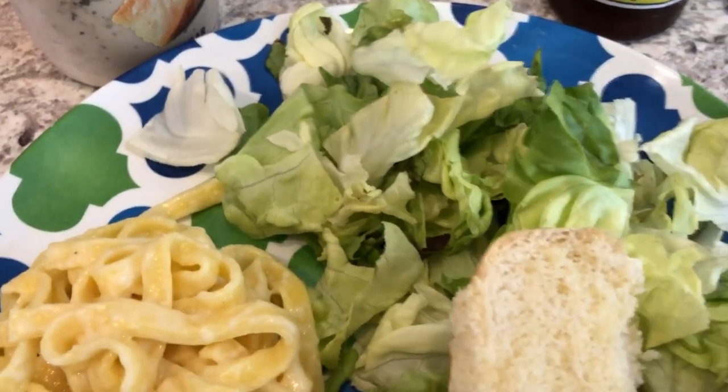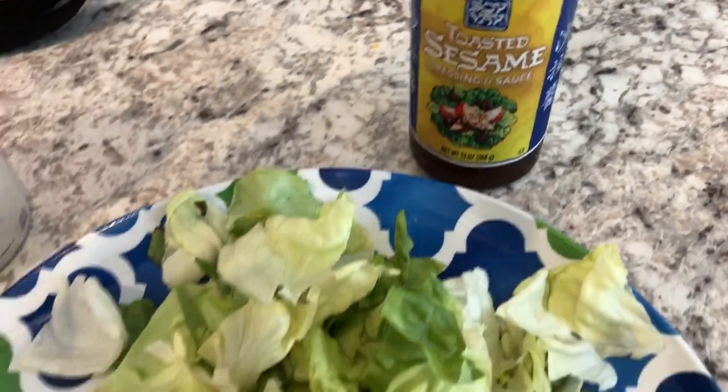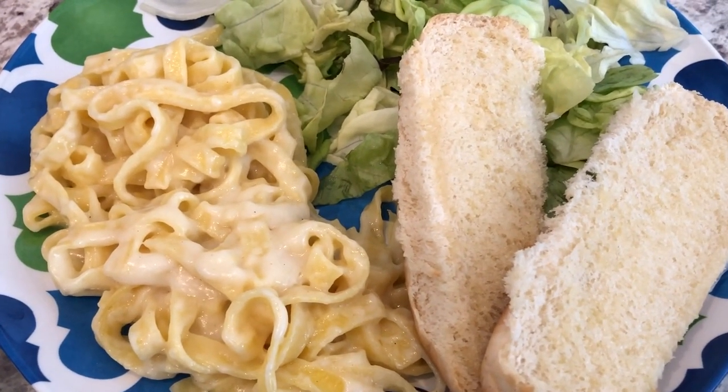And then we're going to have salad. This is Howard's plate — he's probably going to have the Caesar dressing, and then I'm going to have the toasted sesame dressing. So this is what we're having for dinner tonight.